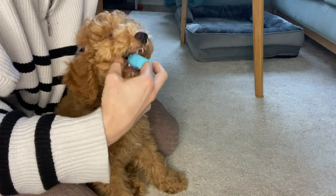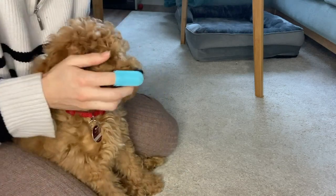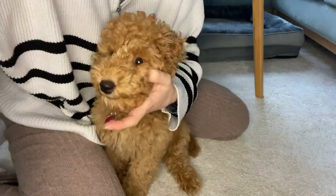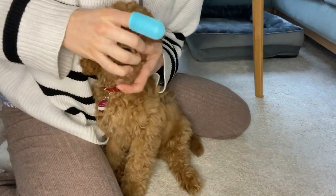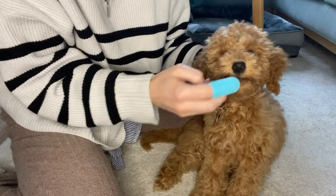The front teeth are always kind of working out well already, but my back teeth are a problem because I don't really like my mommy going deep into my mouth yet. But I think that's going to be fine in the future.